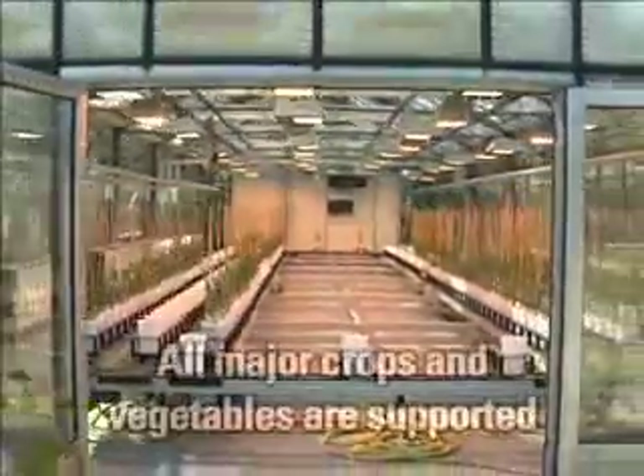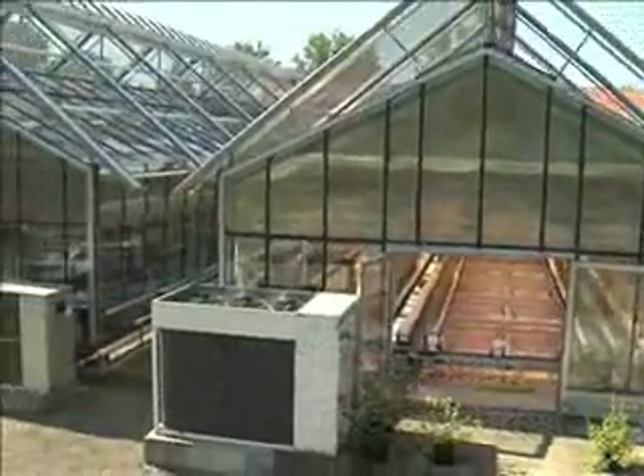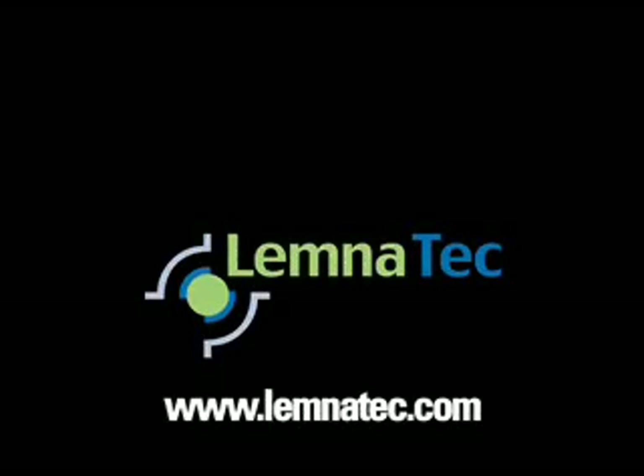The Lemnatec Scanalyser systems can be used for all major crops and vegetables to provide reliable high-content phenotyping data. For more information, visit our website at lemnatec.com.